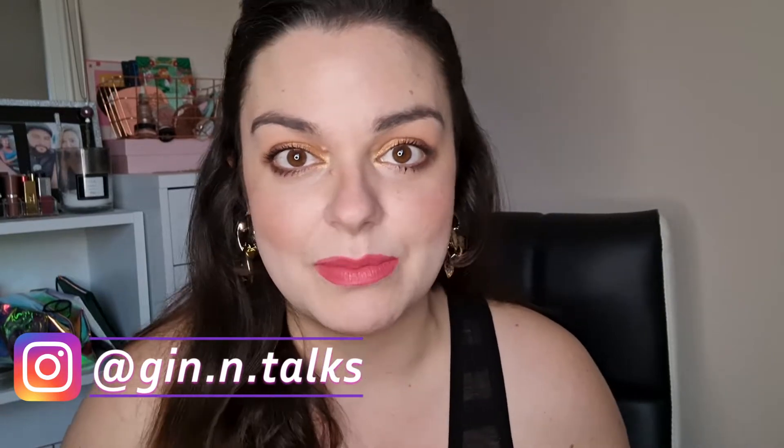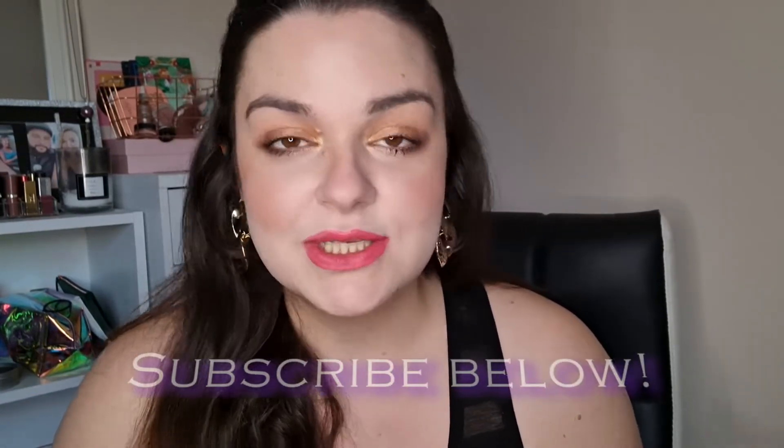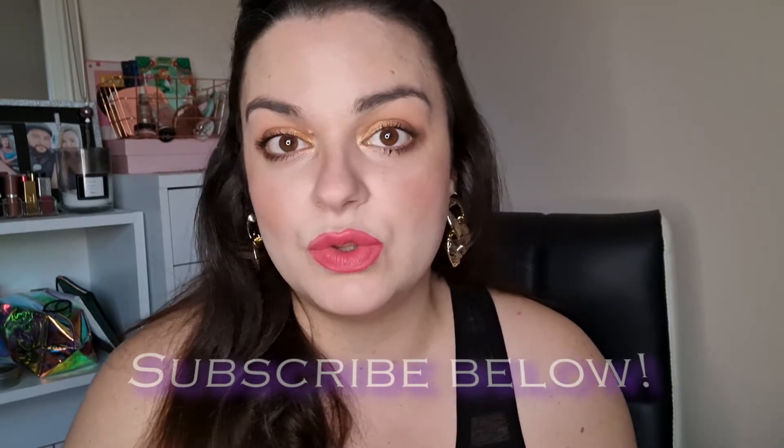Hey everyone, welcome back to my channel. So today I'm going to do my favourites. This is not a monthly favourite because I haven't done them every single month. I did do that a couple of months ago but I sort of stopped. So this is going to be a favourites video for the quarter — the last three or four months. Normally what I do is five skincare items and five makeup items, so I'm going to do that today. I'll start with makeup items.